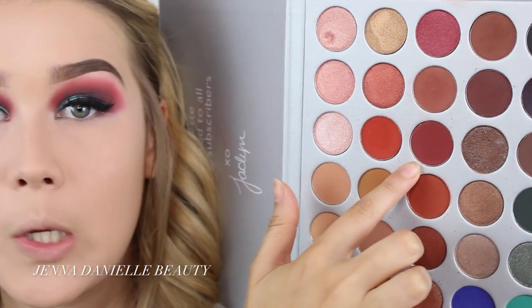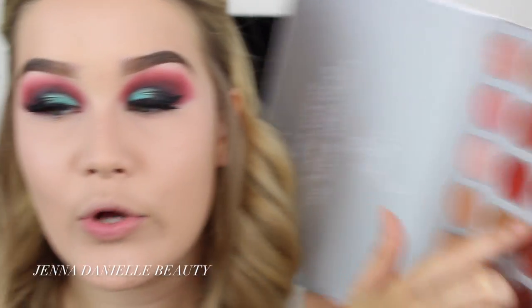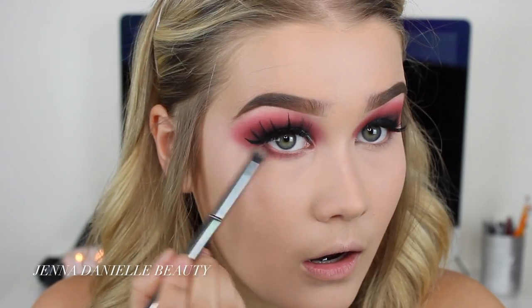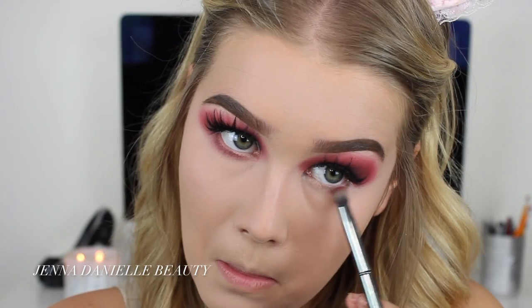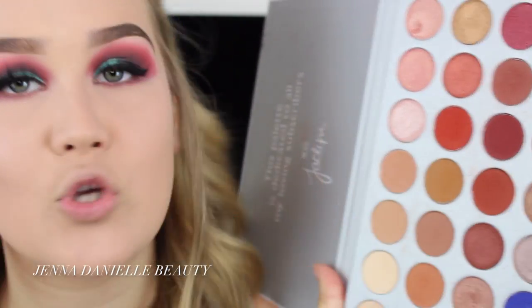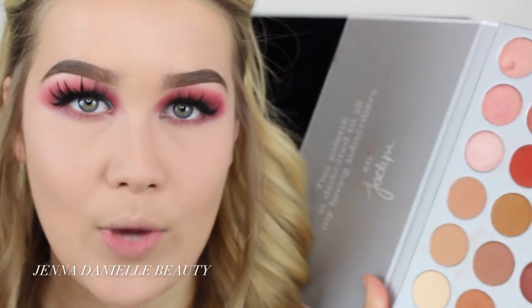Now for my bottom lash line, I'm just going to take this shade and blend it out right under my bottom lash line. Now that I have that shade on, I'm going to take these two shades and blend that right under it as well.